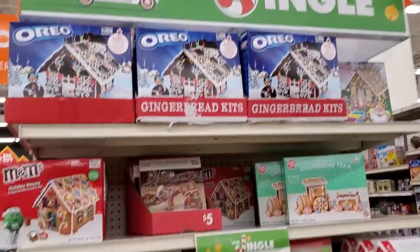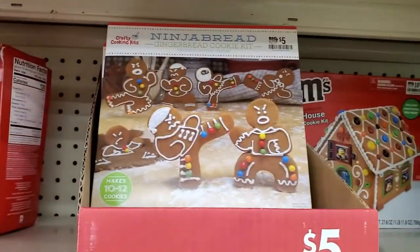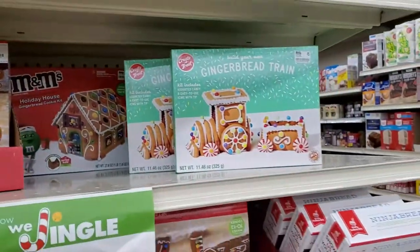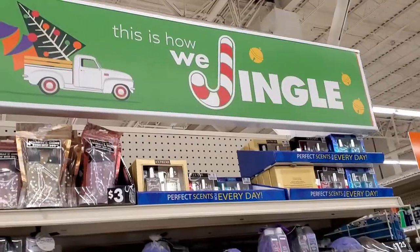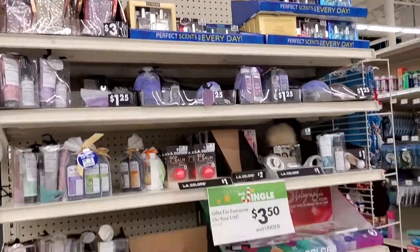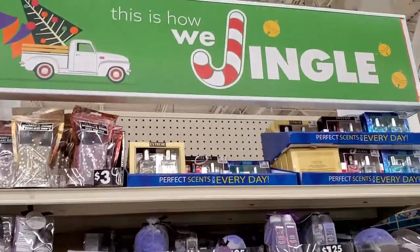This is how we jingle. You want to make a gingerbread house, little gingerbread men, or a gingerbread train? You can do that here. Stocking stuffers. And I love how they identify all the areas with the 'This Is How We Jingle' sign.